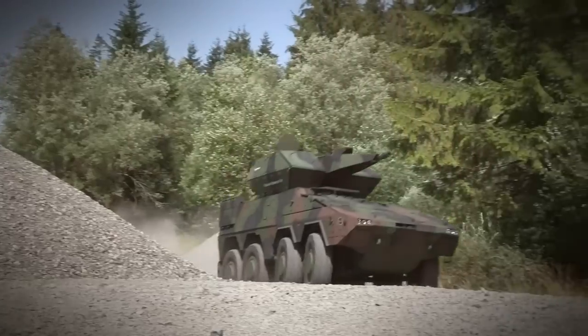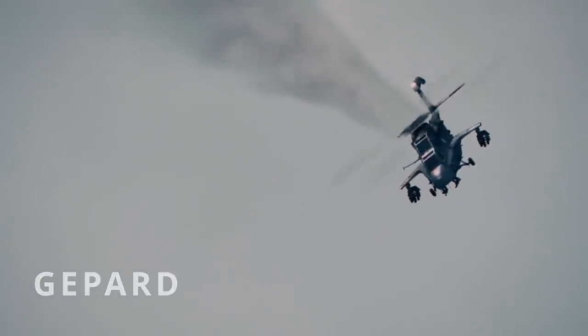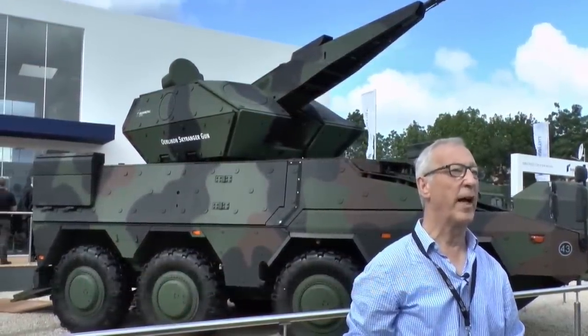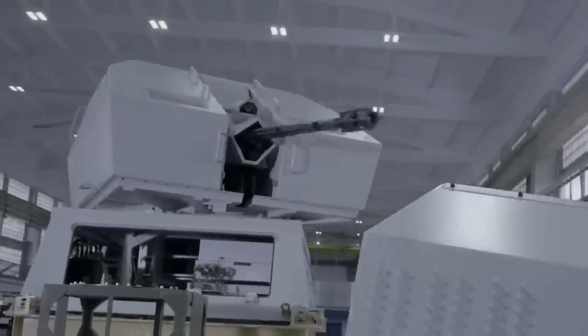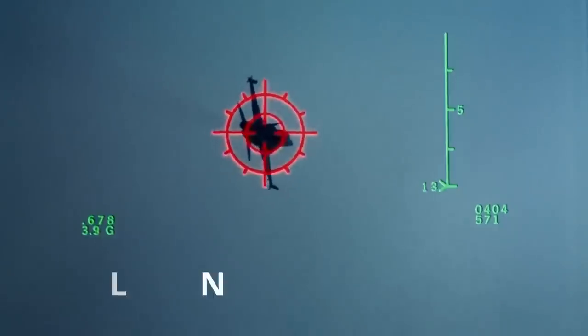Skynex is a short-range air defense system similar to Germany's self-propelled units like the Gephardt. Its main armament consists of a 35mm Oerlikon MK3 automatic cannon, which is capable of shooting down any airborne target at a range of 13,000 feet and can fire a thousand rounds per minute.